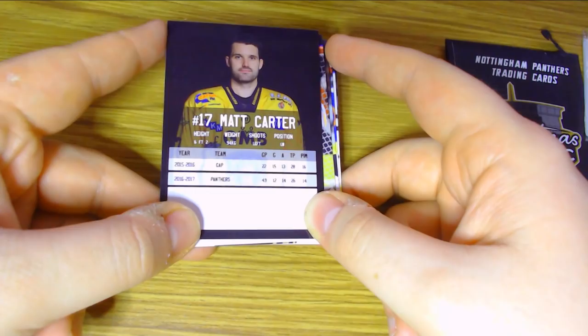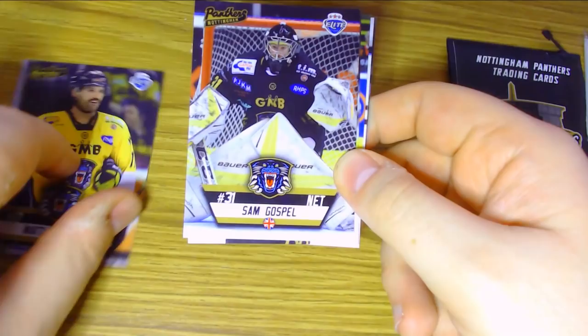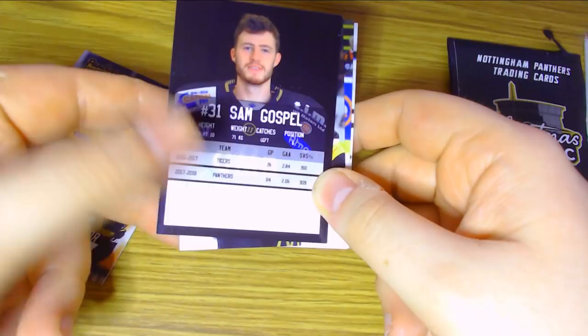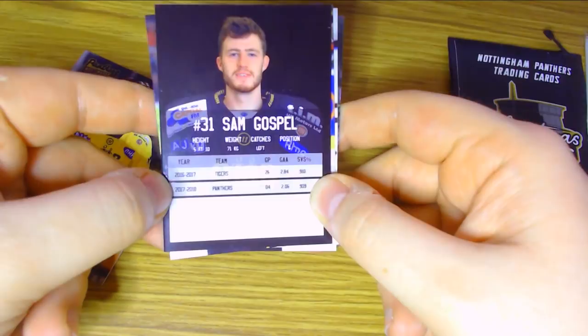Then we have Sam Gosbell, the backup goaltender for the Panthers for as long as I can remember. He keeps bouncing between the NIHL, which is the league below the elite league, and the Nottingham Panthers as the backup. He gets to start a few games here and there — in 17-18 he started in four games. He's a 5 foot 10 goaltender who is very good in the NIHL but hasn't quite proven himself in the elite league yet.